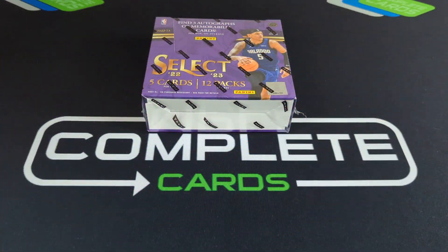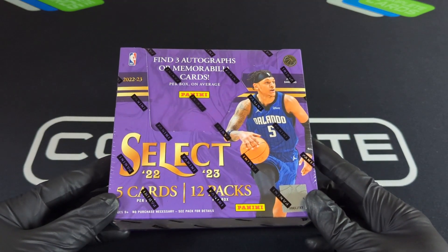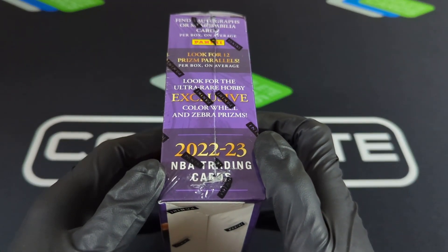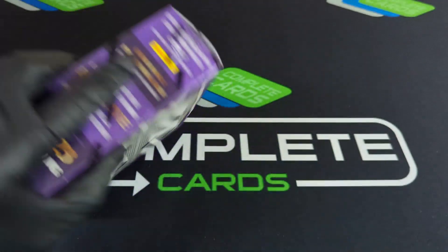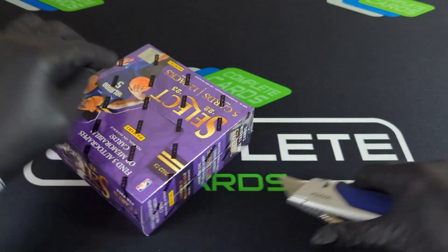Hey, what's up everybody? Welcome back to the Complete Cards channel. Today we've got this 2022-23 Panini Select Basketball Hobby Box. Off the top, you will see that there are three autos or mem cards, 12 prisms, and we're looking for that color wheel or zebra print on Paolo. We need a one-of-one. Some of the Hobby Box exclusives are like the copper plaid and the tie-dye.